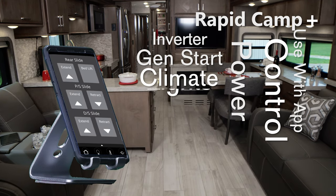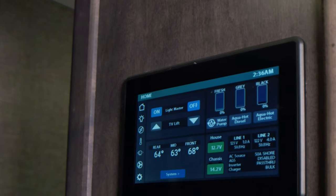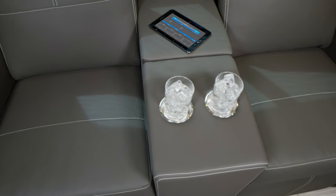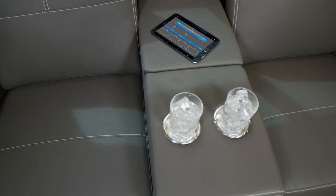Extend or retract slides and awnings. Turn on your AC's or furnace. Open and close vents. You can use the full color touch screen and remote panels, or download the Vegatouch Mira app to your phone or tablet and have control from inside or outside your Tuscany.